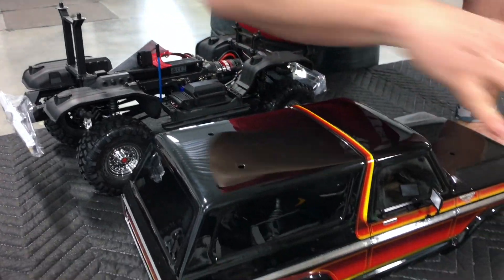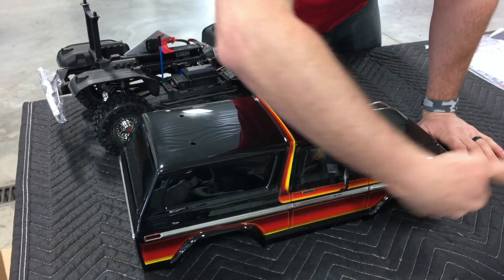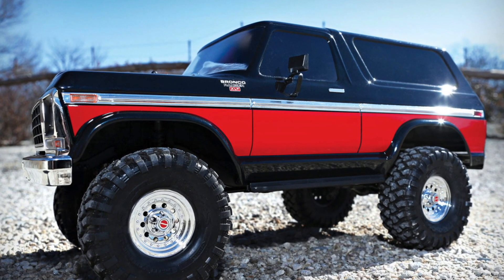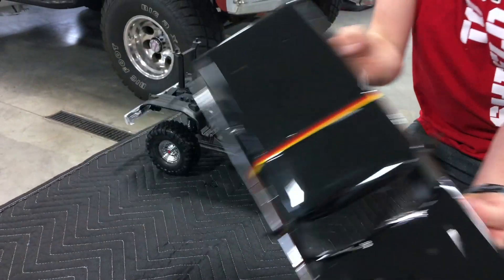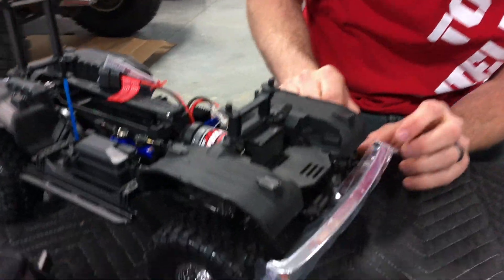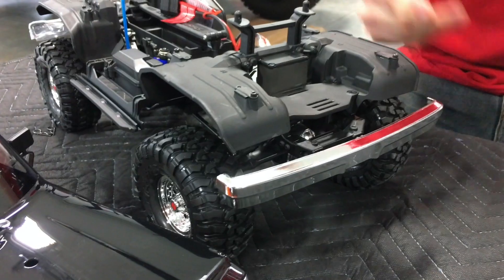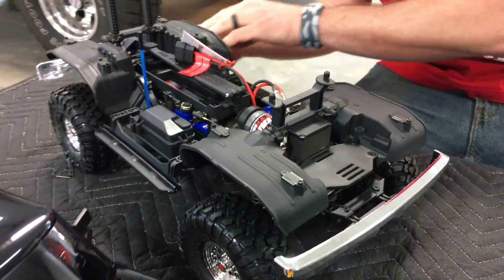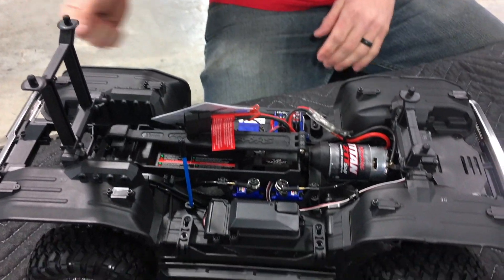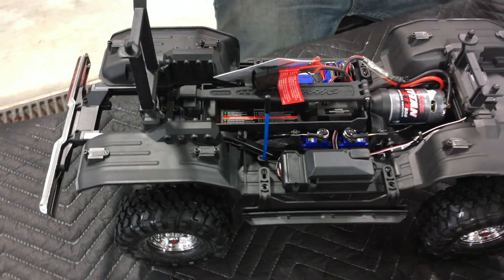It separates the rest of the body with the removable shell, whereas the black and red one was all red and black up top — it didn't give it much character. This thing is sweet, look at these chrome bumpers. I think I found another money pit. I'm gonna dump as much money into this thing as my real Bronco.